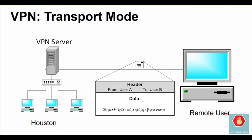The user is even assigned a temporary IP address within the organization's network to facilitate communication. This is referred to as transport mode VPN.